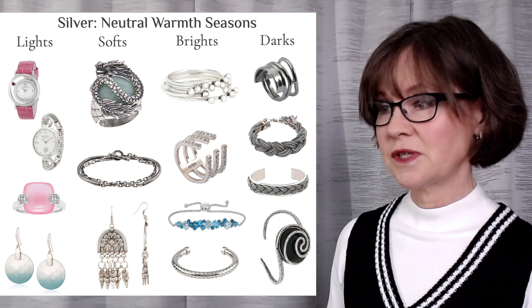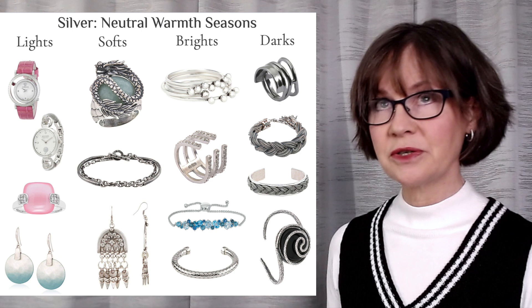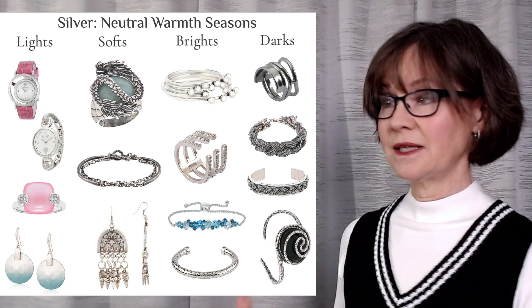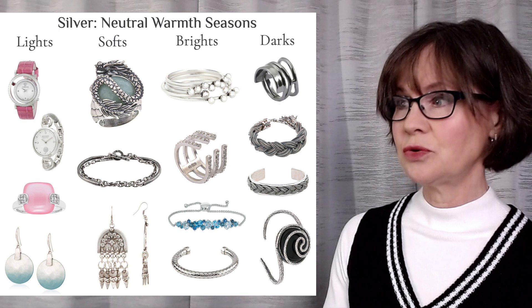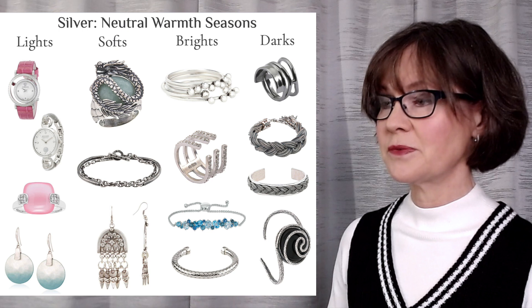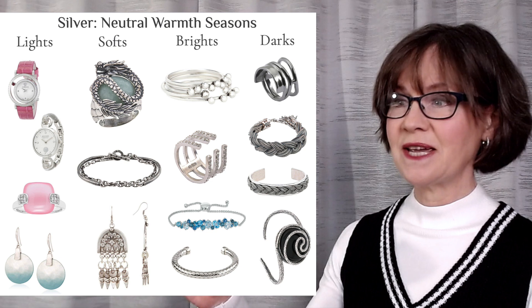Next we come to the brights — this is winter combining with spring. Winter gleams and spring sparkles, so metals look best when they're shiny. There's a kind of double dose of shine — even bling, you might say. The bubbles ring at the top: light bright shine, smooth metal, touch of yellow-green in the metal. If you compare it back to the watch at the top of the lights column, we don't see the deeper gold that we saw in the softs. And those foamy frothy effects make me think of the crest of a wave — really good for light seasons.